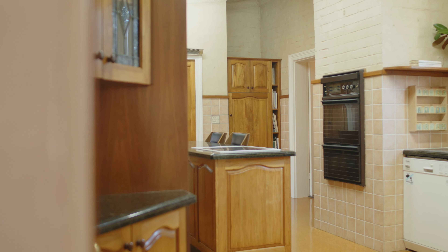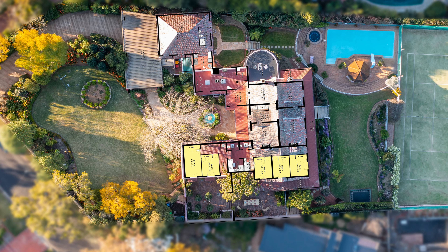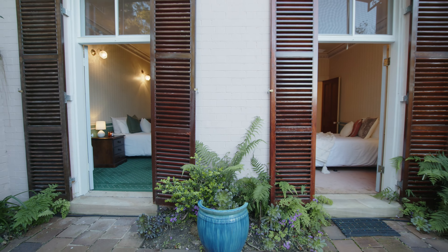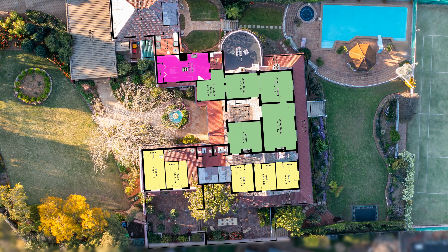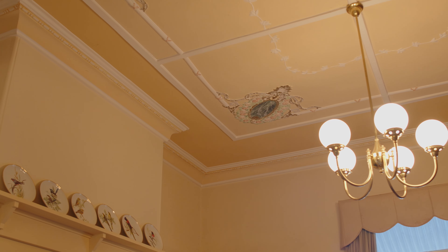Originally constructed in the late 1800s and undergoing significant restoration and additions in the early 1970s by the current owner, the floor plan consists of five bedrooms and three bathrooms on the entry level, with the bedrooms all enjoying French doors to the private courtyard and/or veranda. There are numerous living, sitting and dining spaces,